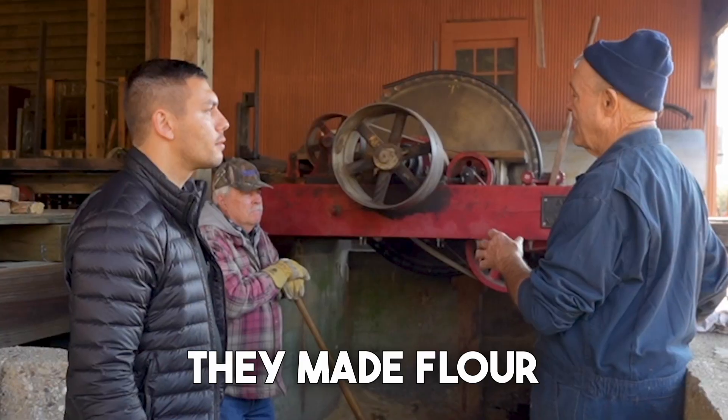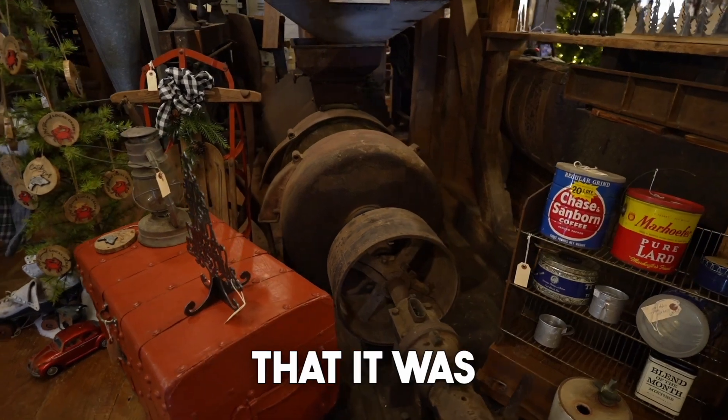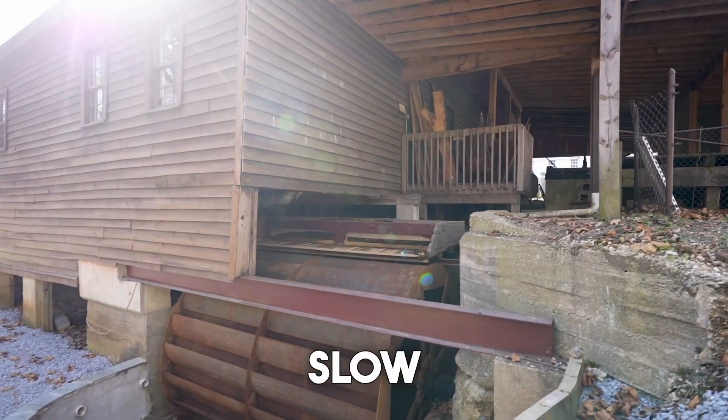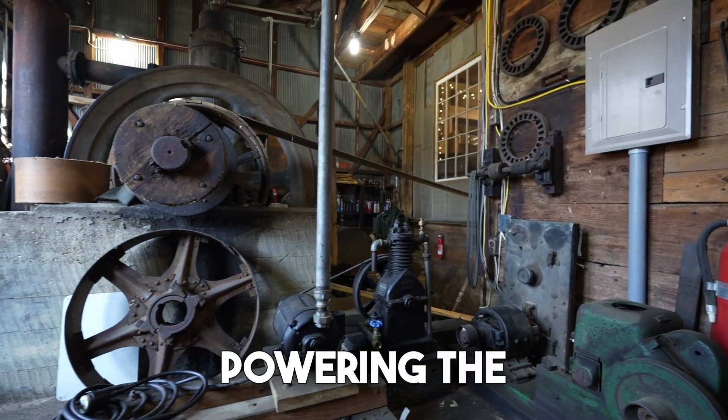They ground grain, made flour, sold lumber, shelled corn, and made cattle feed and all that. It was kind of like the hub of the county. They liked the waterwheel for grinding and feed and making flour because it was slow. They brought the engine down here and installed and built the engine house on it, and that took over powering the mill.